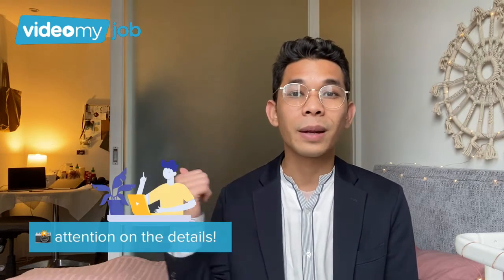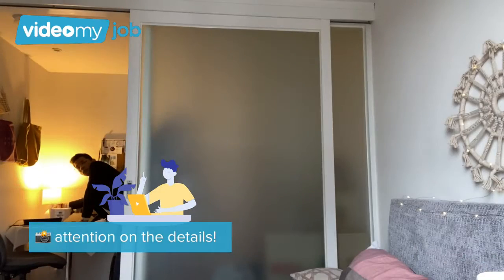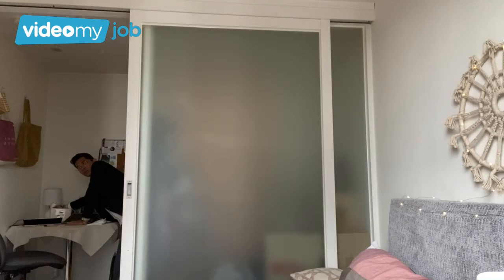You'd be surprised — the little things can give quite an impact. For instance, the light behind me: if I switch it off, it affects the character of my background and makes it look less alive. So yeah, that's pretty much it on my little adventure of finding the best setup for my VideoMyJob. Thanks guys, see you later!